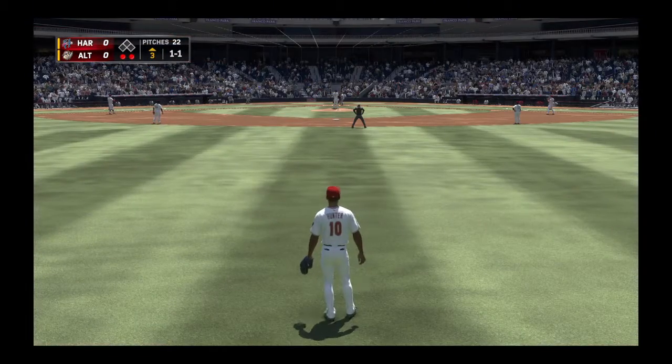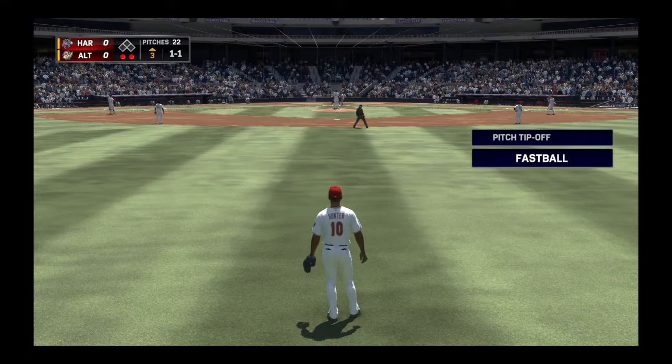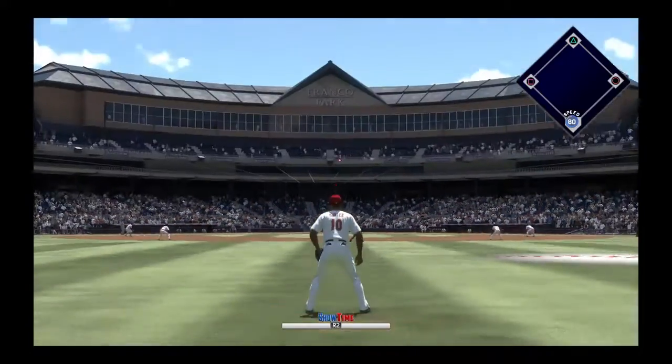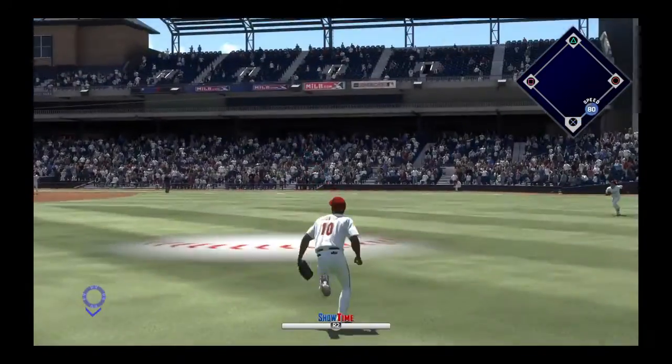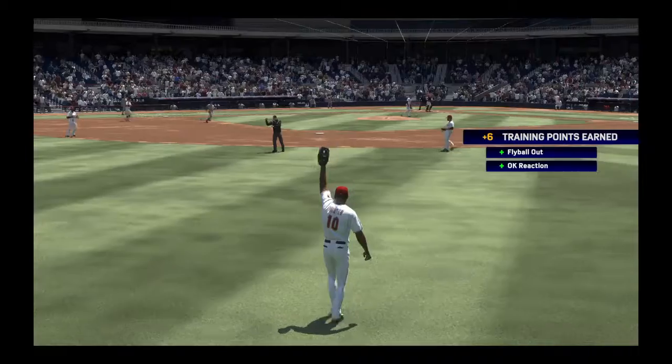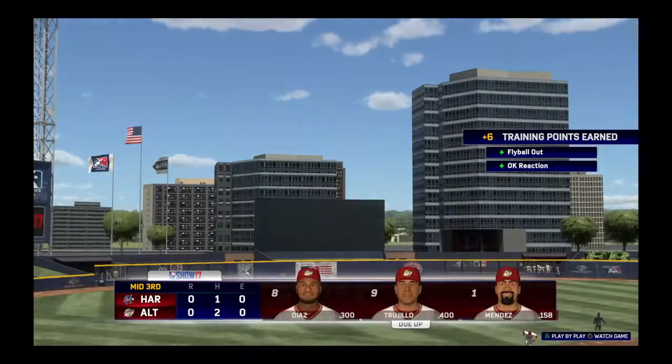Striding in once again, Joe Shaw, 0-1 for him here in this one. High fly ball out to straightaway center. Hunter sprinting after it, and that retires the side. So no runs, no hits, no errors, and no one left.